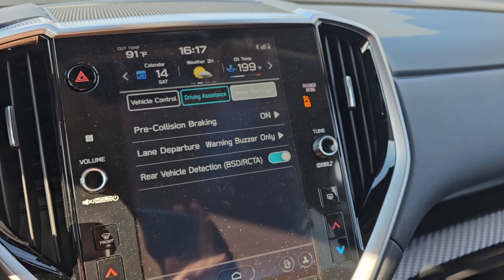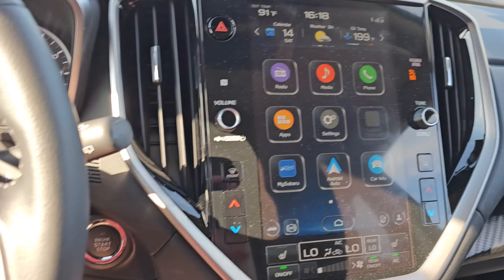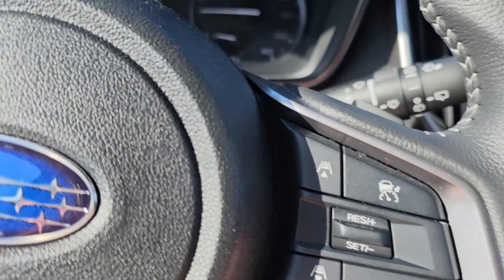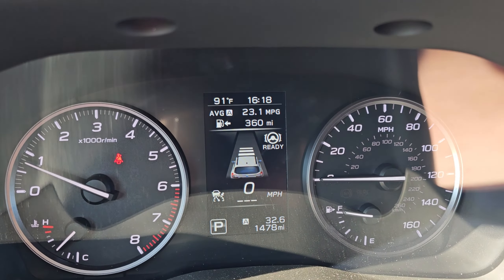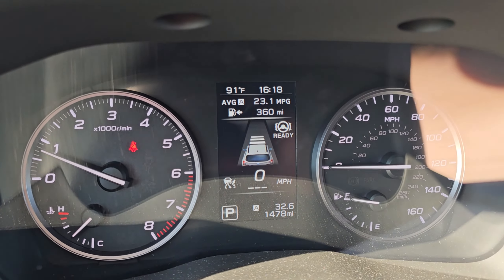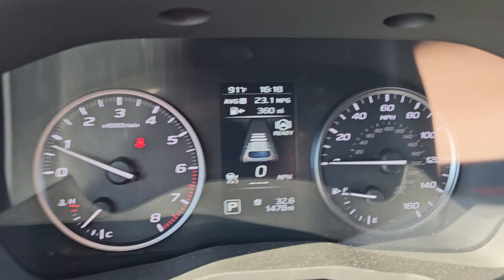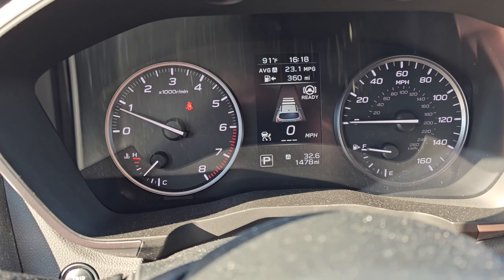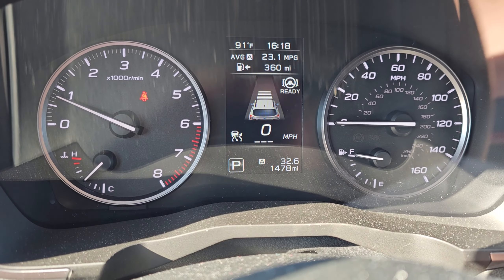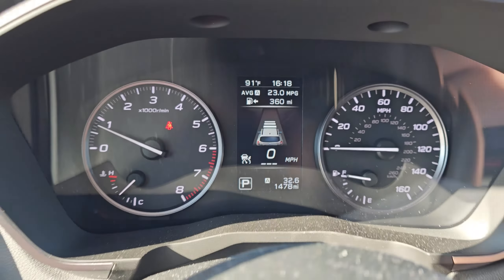But the one feature I feel is probably the worst is this: Active Steering Assist. When we get on the highway I'll demonstrate. If it acts in any way like it has before when I tried using it for real, I think this feature is dangerous and I'll show you why. I'm not planning to get into an accident, but I genuinely believe somebody using this feature could get into one. We'll need to get on the highway and set the cruise control to show you.